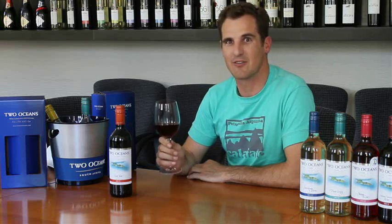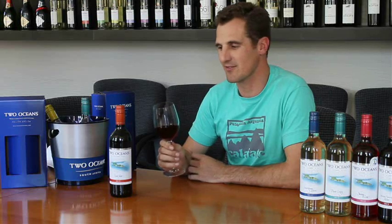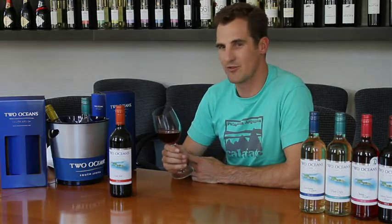It really has an abundance of red berry fruits and cherries, and it's fermented with a little bit of oak, so it has some cedar notes to it. Overall, we try to go for a really approachable, easy drinking wine with Two Oceans.